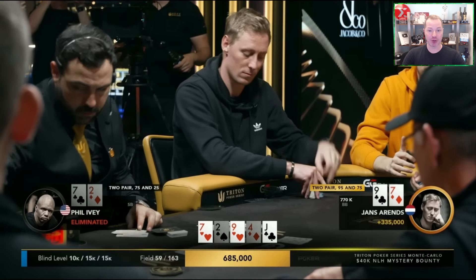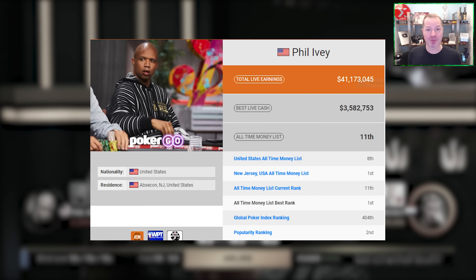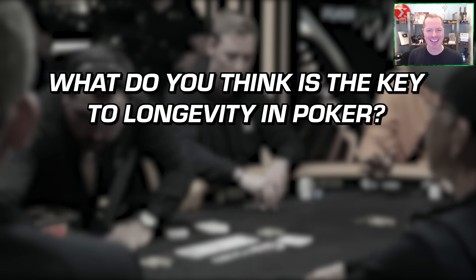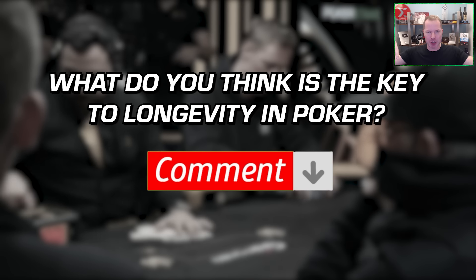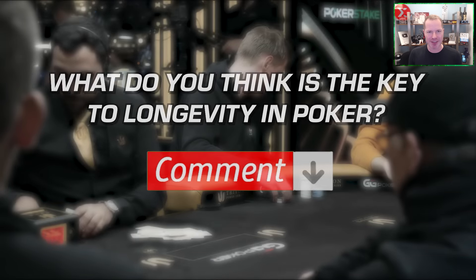Phil Ivey, for those who do not know, has had one of the longest, most vibrant poker careers of anyone on the planet today. What I want to know is: what do you think is the biggest key to longevity in poker? Take a second, think about it, and let me know in the comments below, and I'll be right back with what I think is the most important key to longevity in poker.